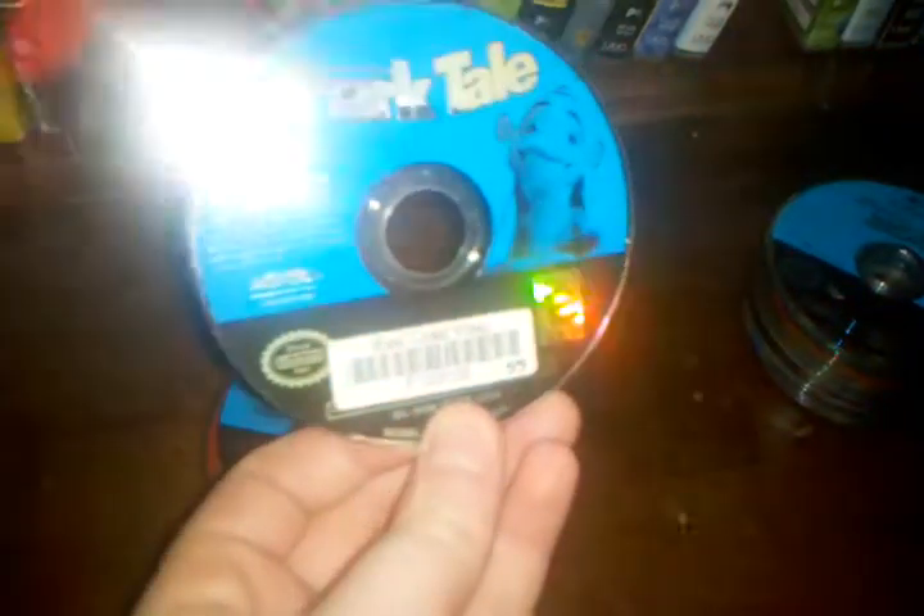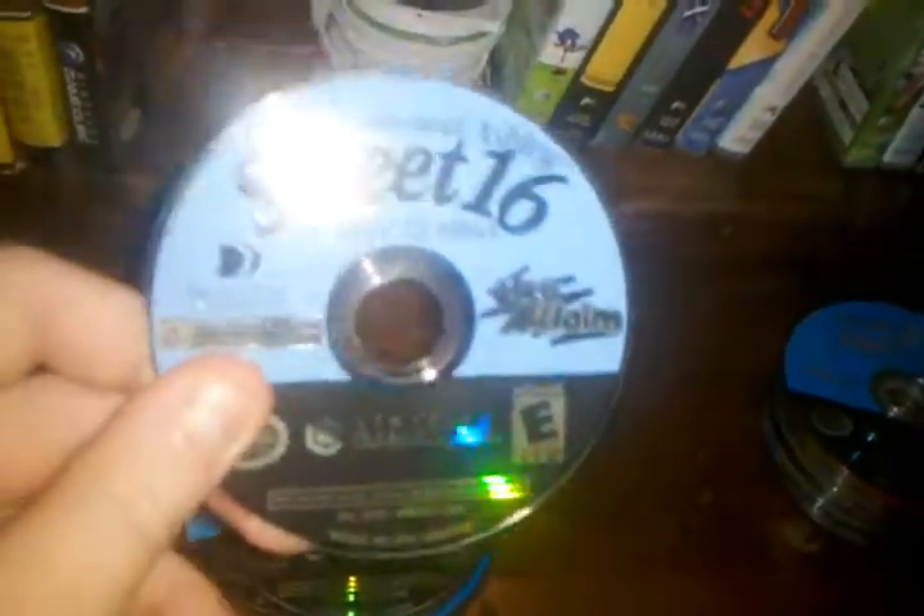Madagascar — that game's good. Another copy of Shark Tale. C-World. SXX. Mary-Kate and Ashley Sweet 16.